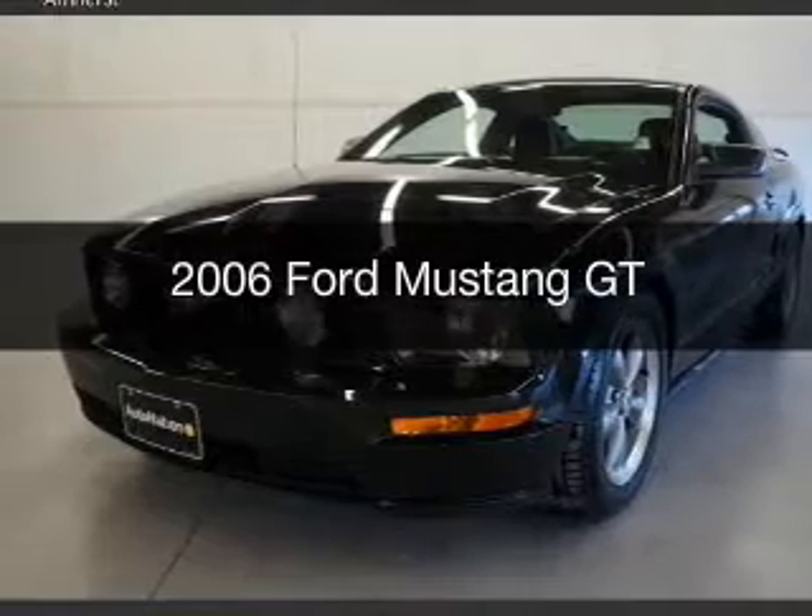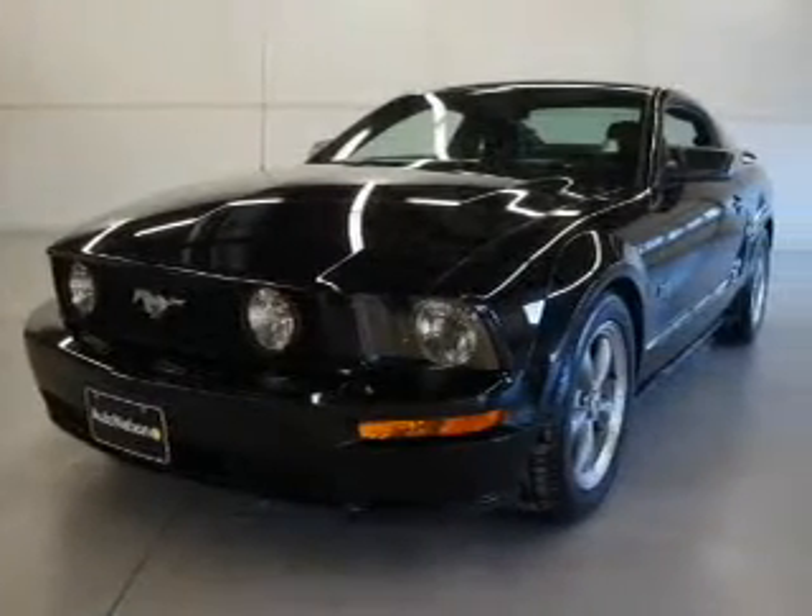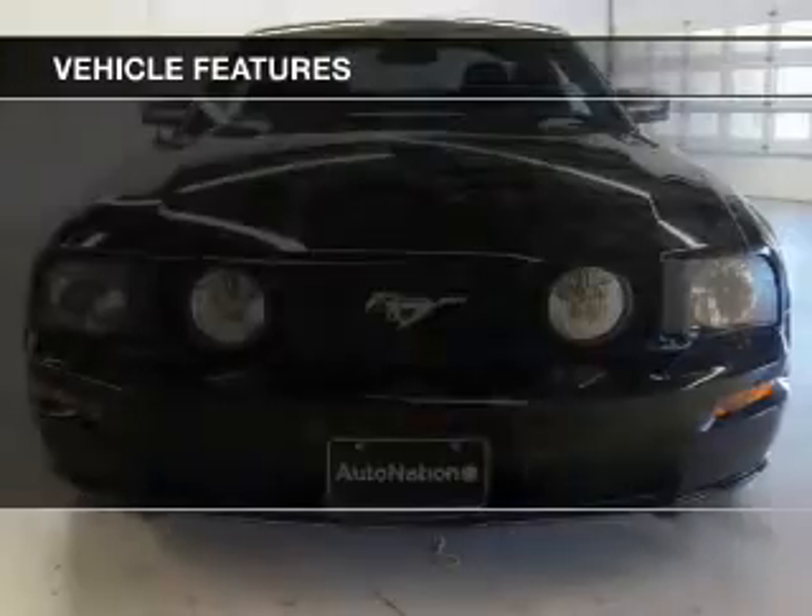This is a used 2006 Ford Mustang. It's powered by a rear wheel drive engine. The features include leather seats and a trip computer.